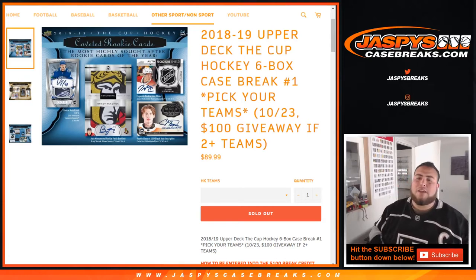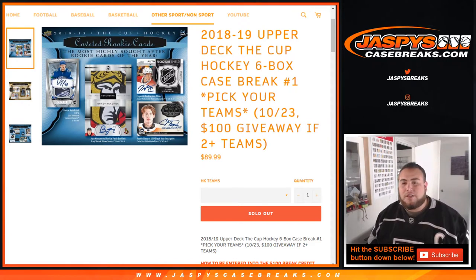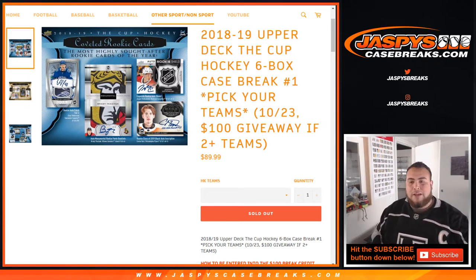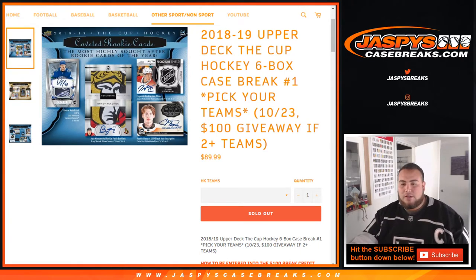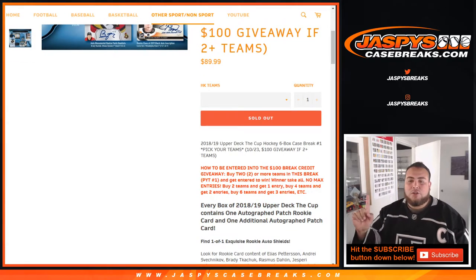What's up everybody, Jay-Z here for Jazby's Case Breaks. Happy Cup release day — we just filled up 2018-19 Upper Deck The Cup Hockey, six-box case break, pick your team number one. We also have a $100 giveaway if you buy two or more teams. To be entered, just buy two or more teams.